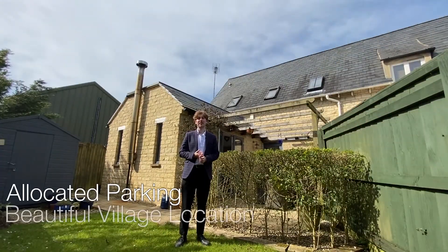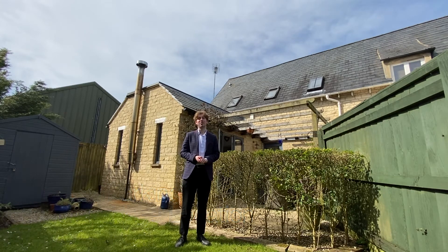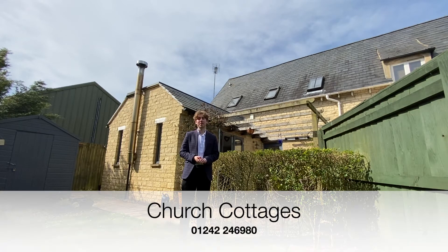Allocated parking, a beautiful village location and a private garden — this property at Church Cottages is perfect if you're looking for a spacious home in a great location. If you're interested and want to have a look for yourself, contact the Perry Bishop Cheltenham branch with the number shown on screen or visit our website for more details.